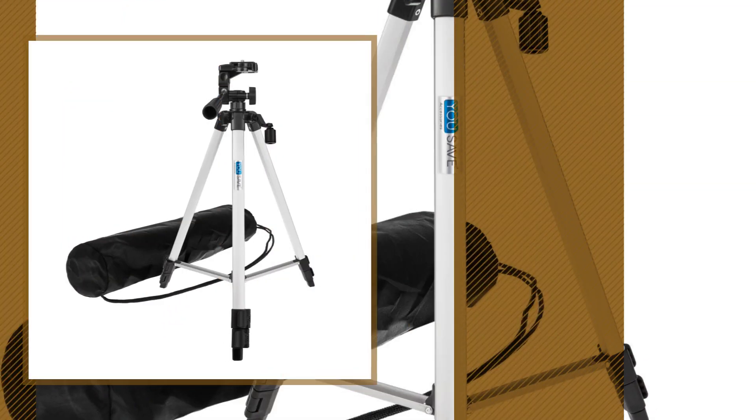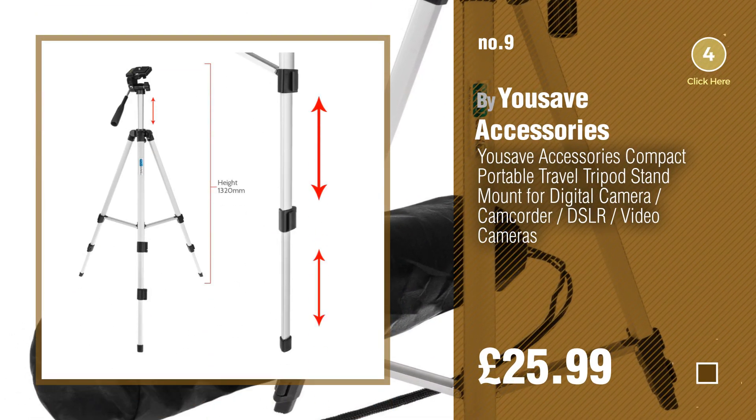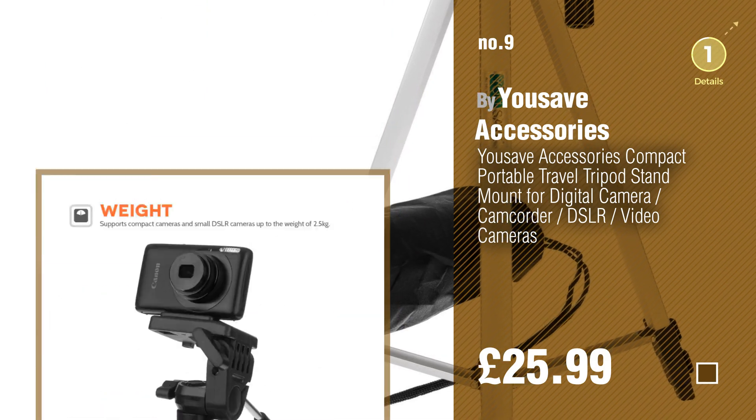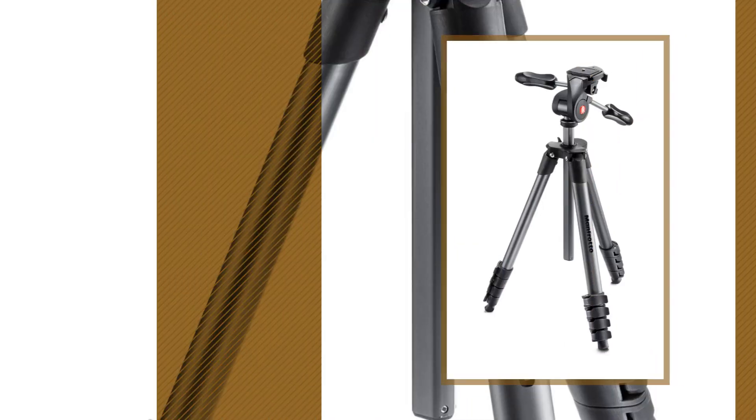Number nine by You Save Accessories — discover more complete tripod units, ideas and items to explore. Click the circle. Number ten by Manfrotto.